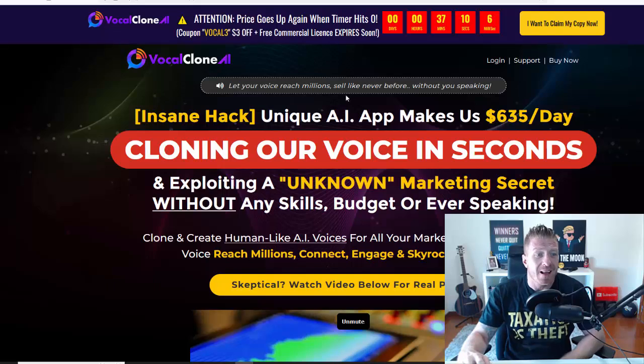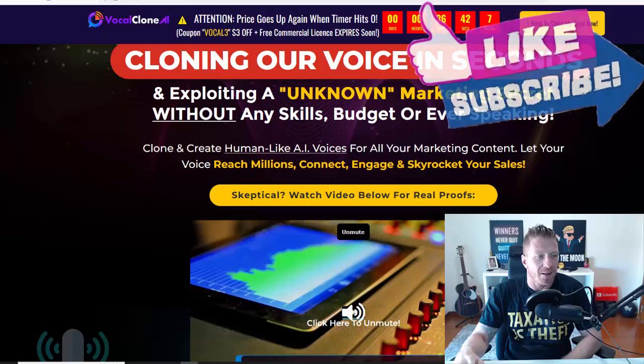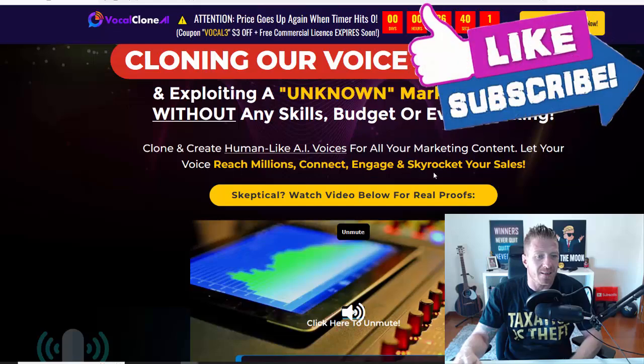Vocal Clone AI — let your voice reach millions like never before without you speaking. Insane hack: unique AI app makes $635 dollars per day cloning your voice in seconds and exploiting an unknown marketing secret without any skills, budget, or ever speaking. Clone and create human-like AI voices for all your marketing content.